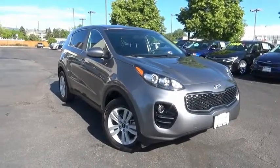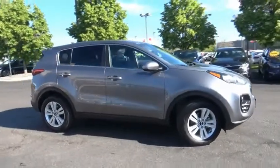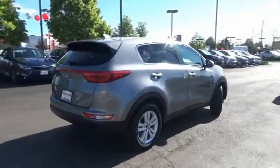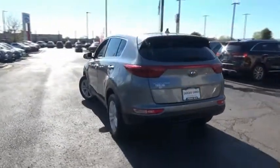Come test drive the 2018 Sportage. With its sleek and stylish exterior and its roomy, feature-laden interior, the Sportage both looks good and performs well on the road. This vehicle has less than 20,000 miles. Here are some of this vehicle's great options.